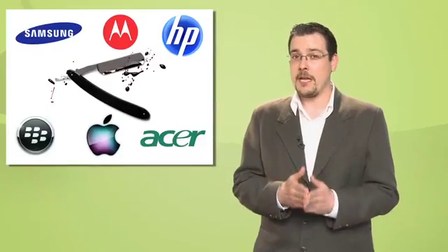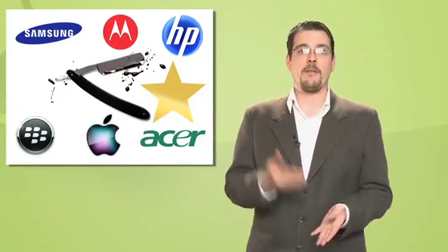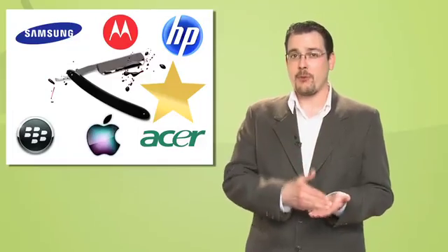Quiz time! If tablets are the new wunderkind — which they are — and Acer is getting into the tablet game — which it is — what does that mean for the market? If you said cutthroat competition in the tablet market, you get a gold star. Acer is an undercutter; its main means of competition is to drive prices down. It makes solid products that are highly competitive with others in their class, and then shaves the price down to a point you almost can't walk away from.